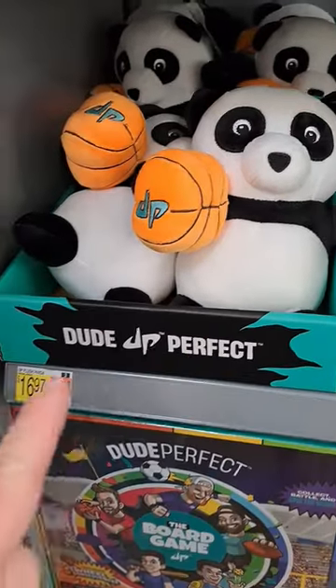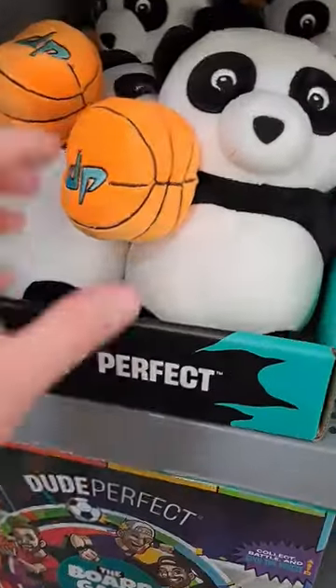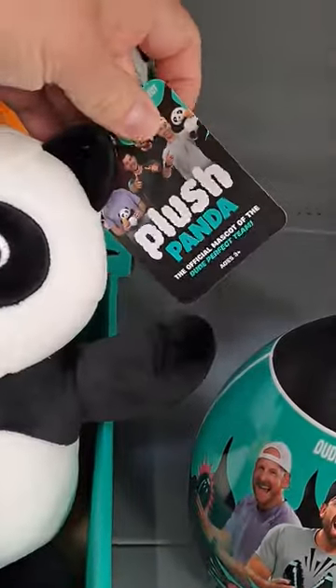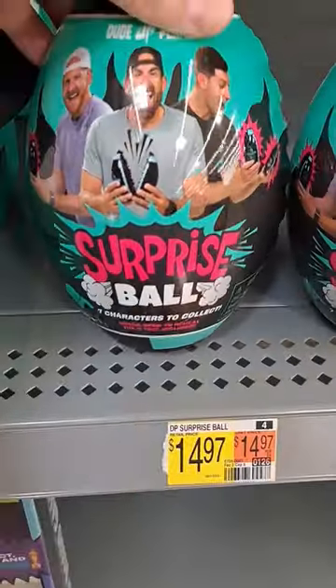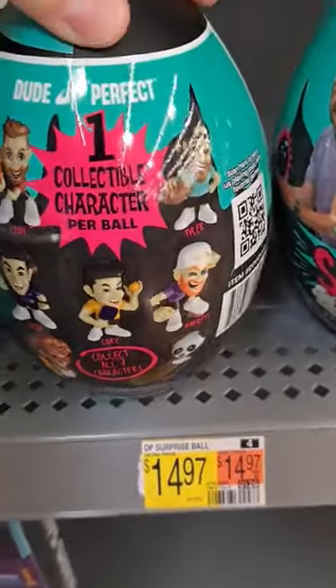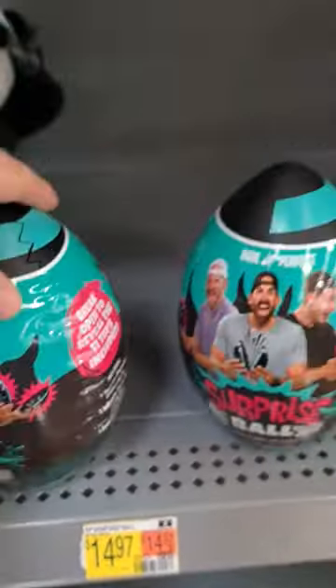Whoa, check it out. Do you like Dude Perfect? They got all this Dude Perfect stuff at Walmart. We got a plush right here — super cool official mascot. We got this surprise egg here, it's got all the different little mini characters in it. Super cool.